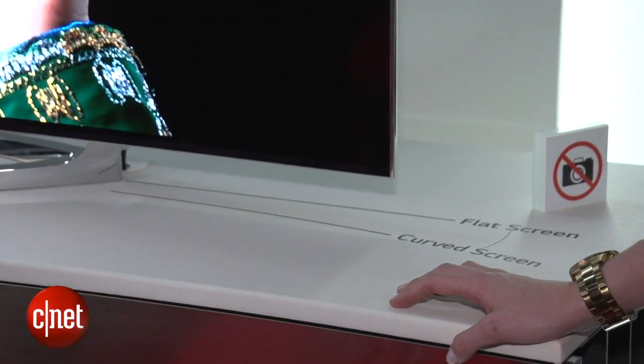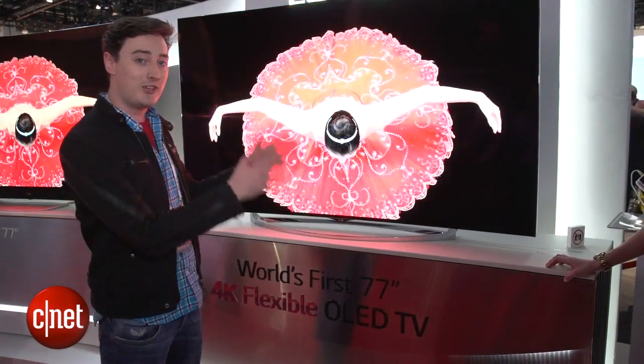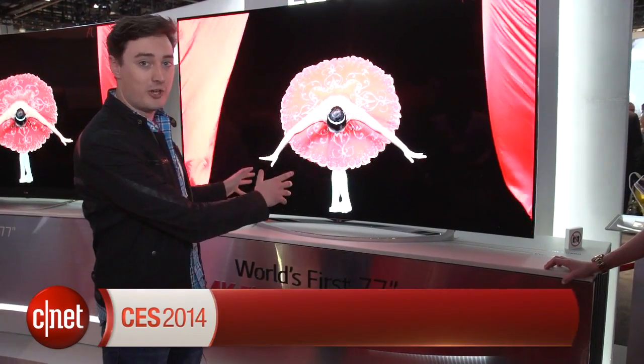The bad news is that this set is not going to be on sale any time soon. LG told me we might be able to see it next year, but this year, 2014, is a no-go. But it's a good look at what we have to look forward to in the future.